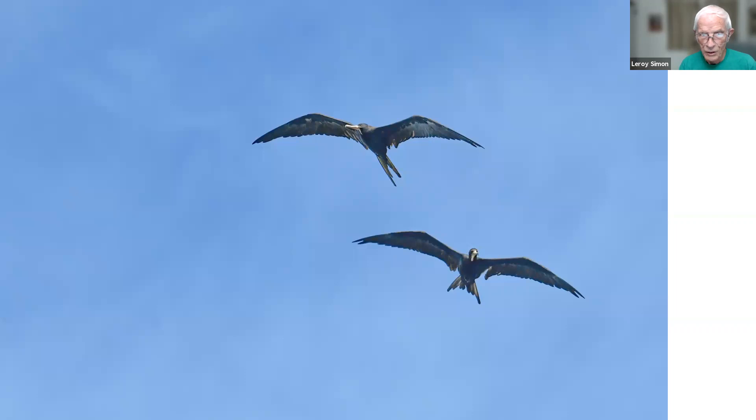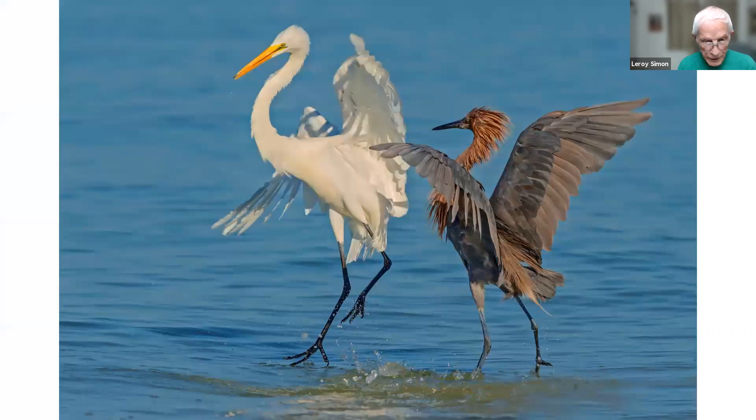These are frigate birds near the entrance to Fort DeSoto. I don't see them every time I go to Fort DeSoto, but they are there occasionally and usually flying pretty high. This is a bird behavior shot — this reddish egret on the right is chasing a great egret away from his fishing territory. It's a fishing territory dispute, and the smaller reddish egret was the aggressor.